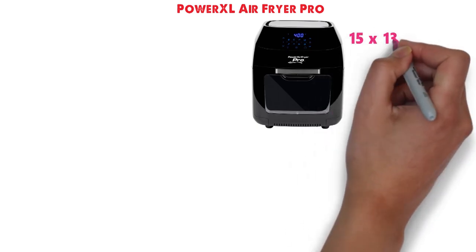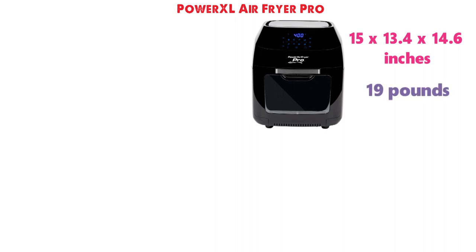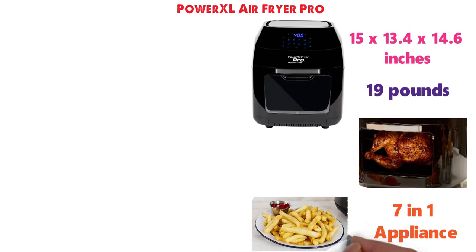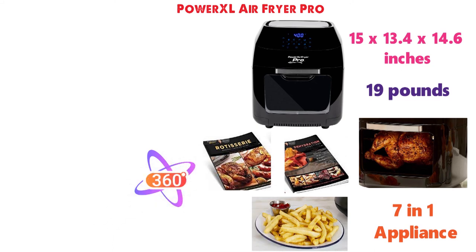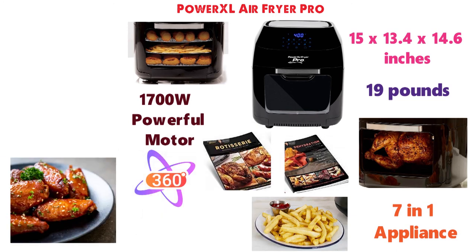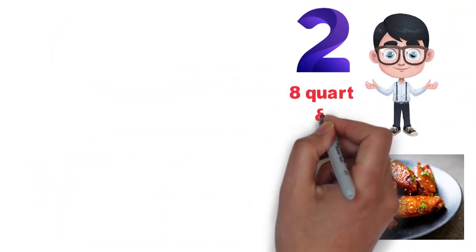At number 9 we have the POWERXL Air Fryer Pro. The dimensions of the Air Fryer Pro are 15 x 13.4 x 14.6 inches and it weighs around 19 pounds. This Air Fryer is amazing because it's a 7-in-1 appliance. Not only does it function as an Air Fryer, but it can also be a dehydrator, rotisserie and more. The airflow provides 360-degree circulation and crisps every inch of food. The 1700-watt powerful motor is able to cook food quickly and there are 8 different one-touch presets available, so you can choose between a variety of options. You can choose between two sizes, the 8-quart and the 6-quart.